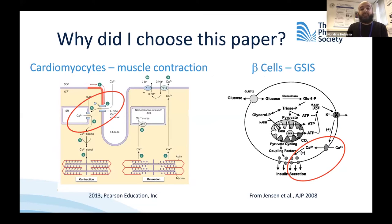I found quite interesting the similarities you can see between cardiac muscle contraction and glucose-stimulated insulin secretion. In both phenomena, you have a key role of calcium ions and voltage-gated calcium channels.